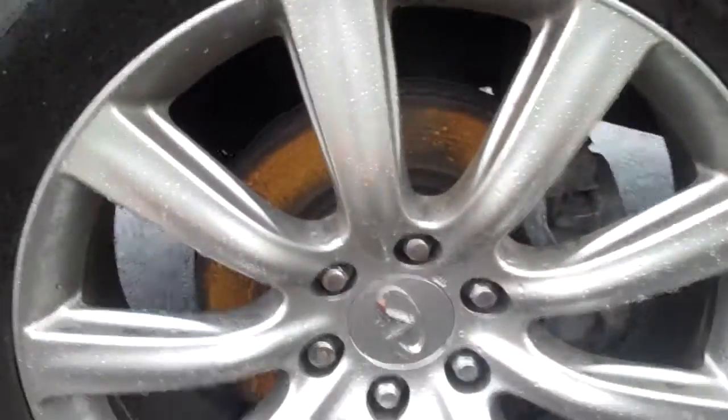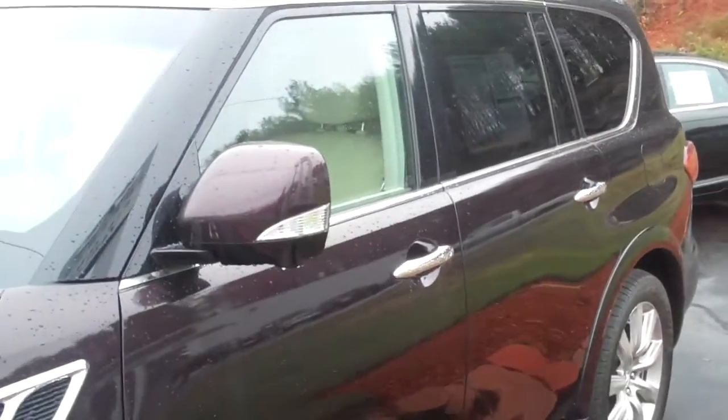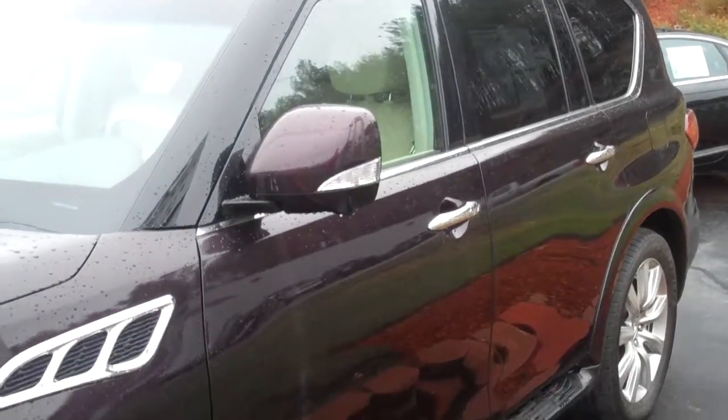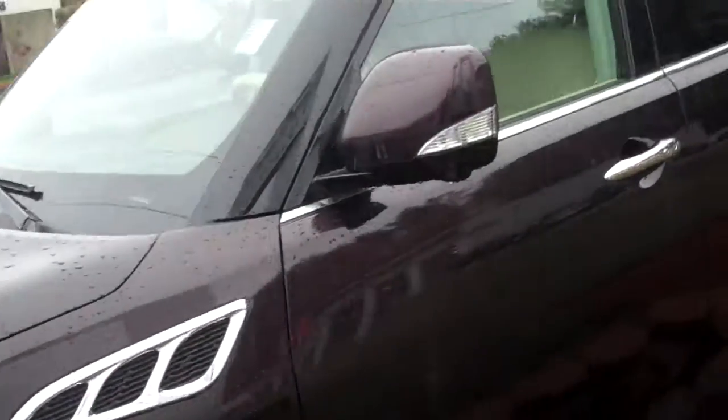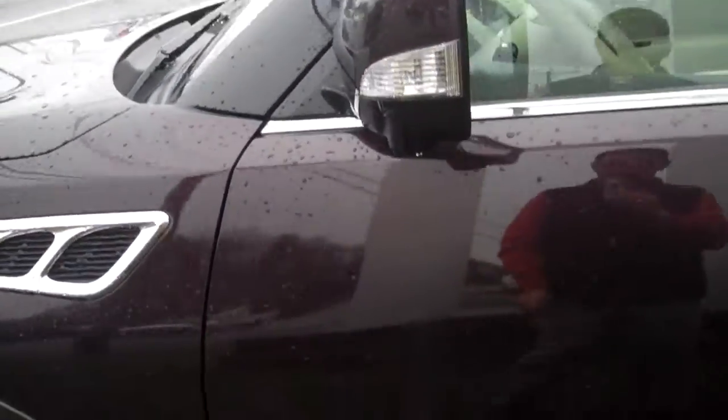Wheels look like they're in good shape. This one here is the driver's front. Here's your tire tread depth, giving you an idea of what the tires look like. Here's a profile of the vehicle — this is down the driver's side. Of course, it's been raining all morning, so there's a lot of water on the vehicle as well.